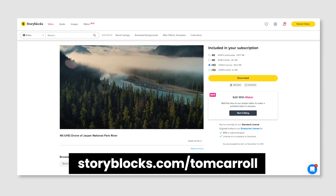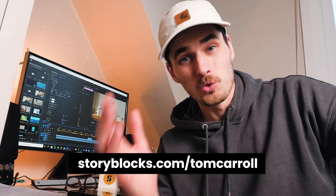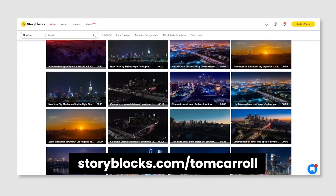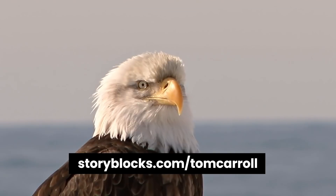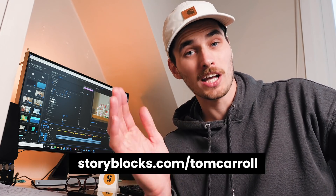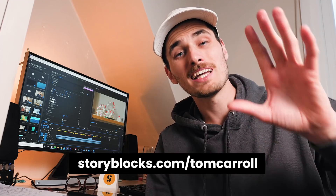Now you yourself might be a teacher making videos for students whilst classes are being taken at home, or maybe you're making videos for YouTube. Maybe you need some stock footage to fill in gaps in a video or even create an entire video out of completely. Whatever project you're working on, you should go and check Storyblocks out because they have so many different clips across different categories. They're also really affordable with different subscription plans, including their unlimited plan with access to their entire library and unlimited downloads. Check them out at storyblocks.com/tomcarroll or click the link in the description below.